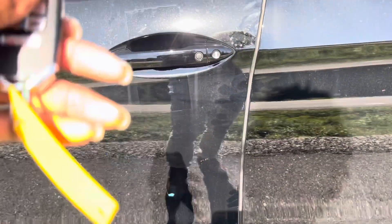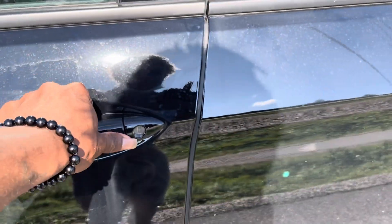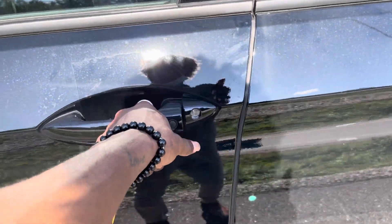You have the proximity open button here with the key fob close by that opens up.